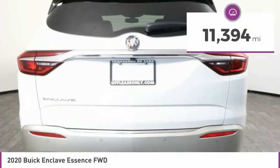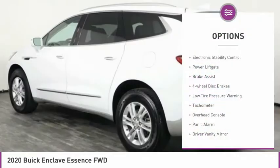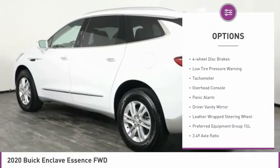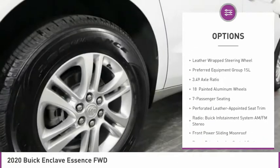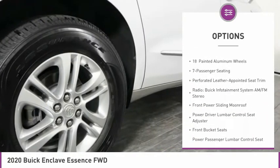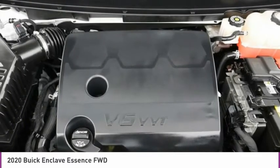This vehicle has less than 15,000 miles. Here are some of this vehicle's great options: electronic stability control, power lift gate, brake assist, four-wheel disc brakes, low tire pressure warning, tachometer, overhead console, panic alarm, driver vanity mirror, and a leather-wrapped steering wheel.